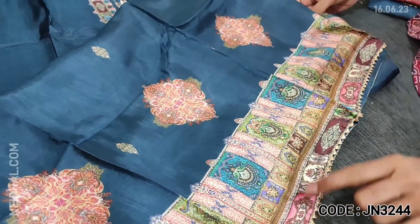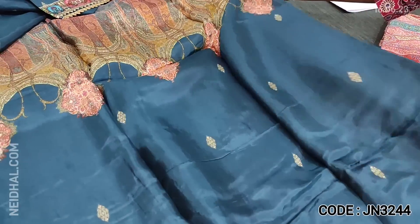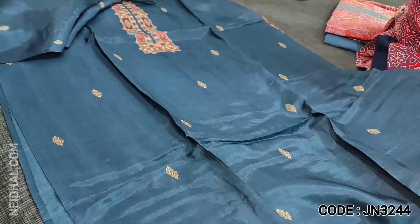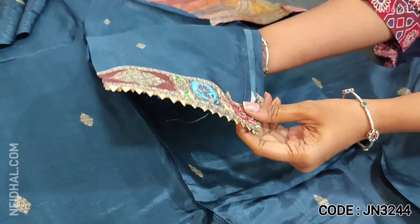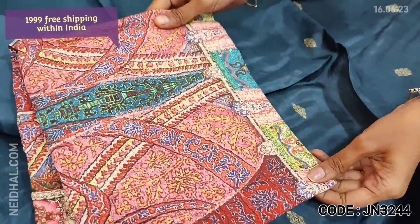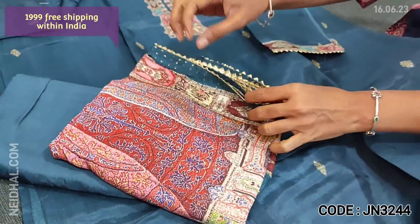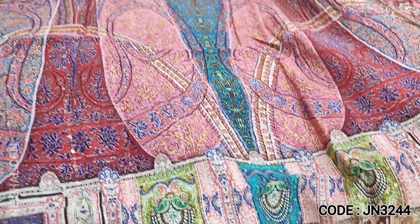The daman border is digitally printed with simple gota lace tapings, even at the back. The fabric is soft, silky and shiny. This is a semi-stitched set — we recommend this up to XL size. It has three-fourth sleeves with simple digital printed tapings. Lining is needed. A matching santon bottom is provided along with a beautiful pure muslin silk dupatta that is digitally printed and highlighted with small sequence work.